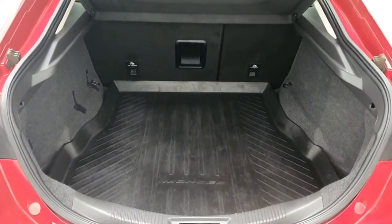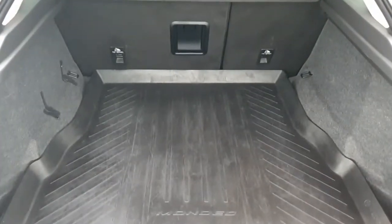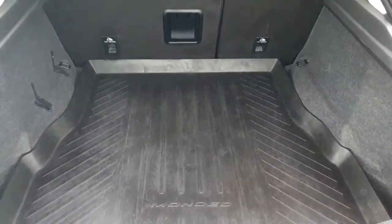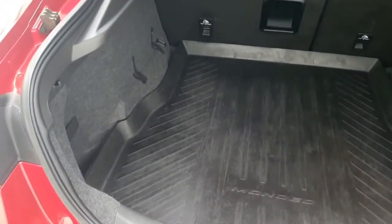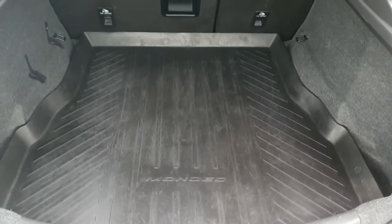Ford's trademark Mondeo boot is nearly biggest in class, and the vehicle does have a 60-40 split on the rear seats. This particular Mondeo has protection matting in the rear from its previous owner, and as you can see this is an outstanding size boot — a brilliant family car that can take multiple luggage.